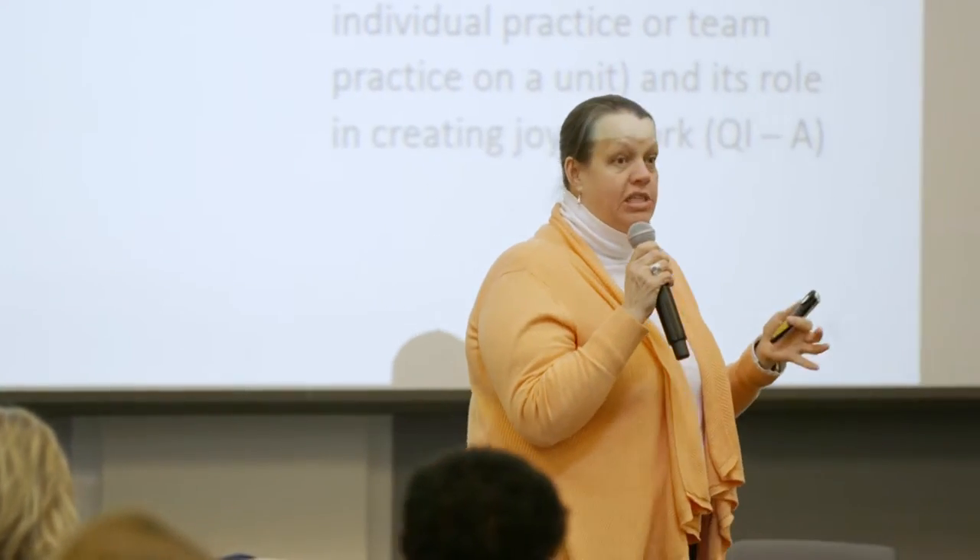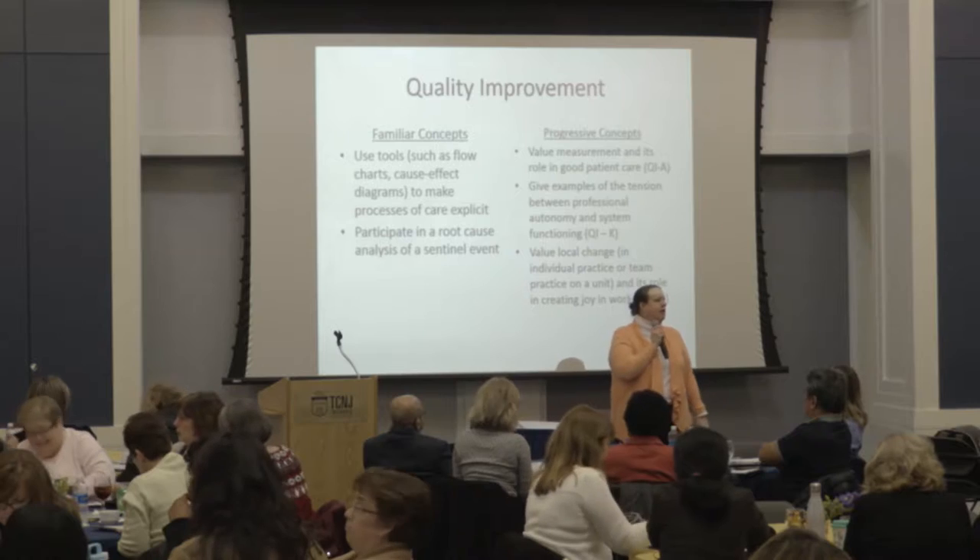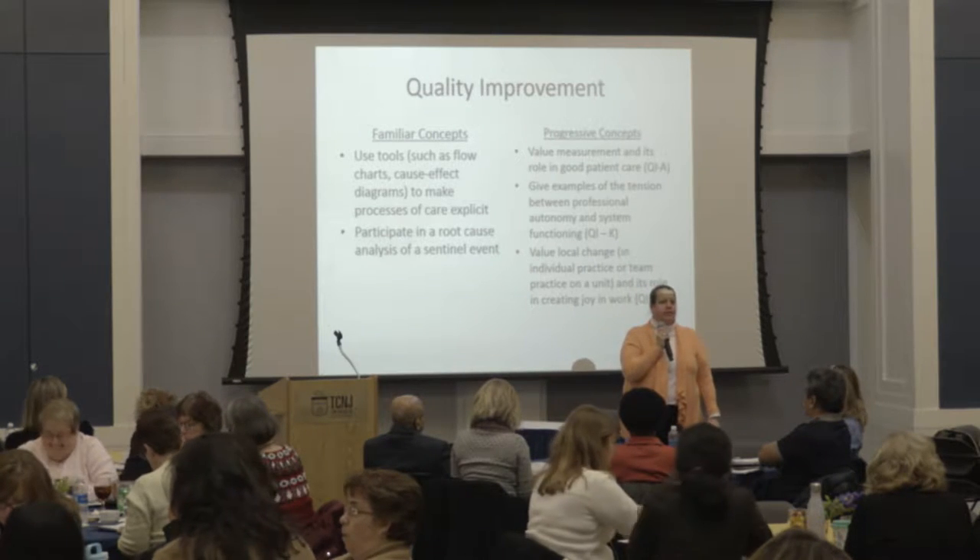Gawande describes how Pronovost started the work at a Detroit hospital with about an 11% central line infection rate. Through implementation of this five-step checklist — which starts with washing your hands — he was able to take the infection rate down to zero.